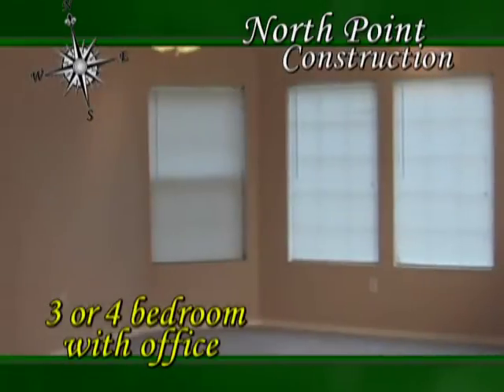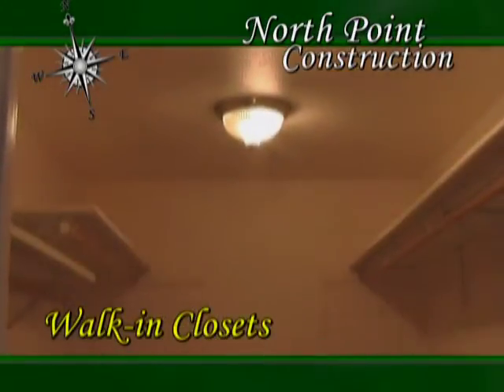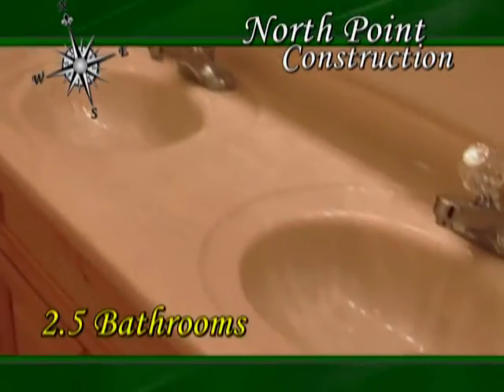Features include a large master bedroom, open kitchen with scenic view, large walking closets throughout, and radiant heat. Also features an income-producing two-bedroom apartment located over the oversized garage.